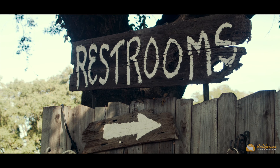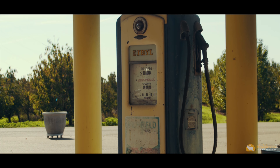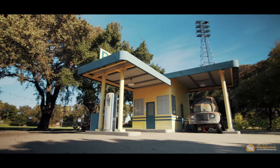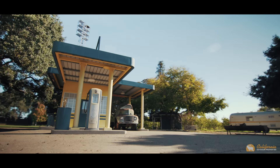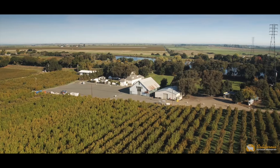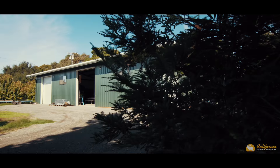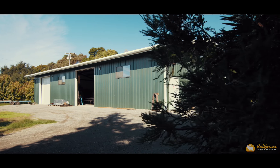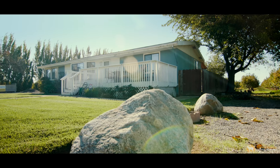The 1950s replica gas station is non-operating and was transformed into a restroom for event guests. Additional exterior structures include a potting shed, three large sheds, a double-wide mobile home on a raised foundation, and an electric substation.